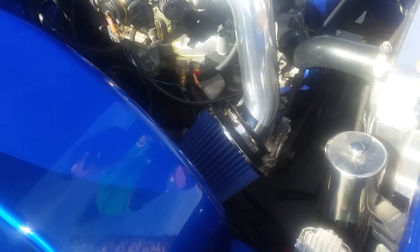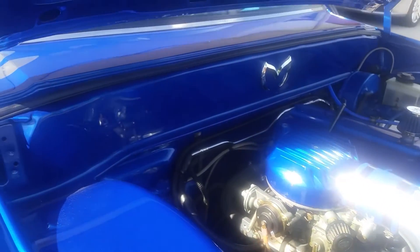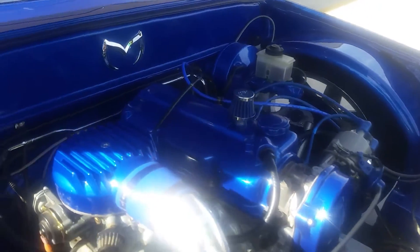New air filter, new alternator, all new wiring for the electrical, two pumps up in the front.